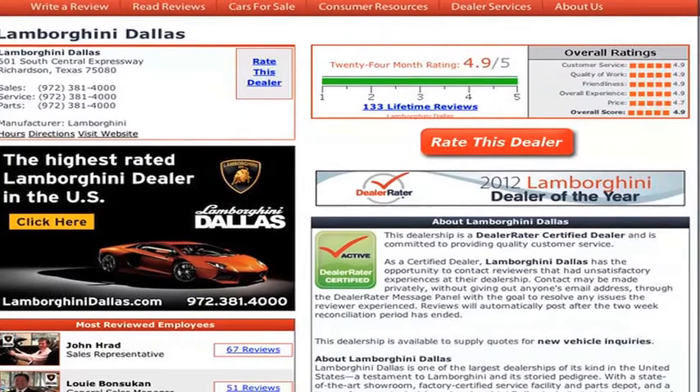Also, you can stay up to date with our inventory, special events, and everything else happening at Lamborghini Dallas on our exclusive mobile app that's available for your iPhone or Android device. Simply search for Lamborghini Dallas, or scan the QR code with your mobile device to begin using all of the features of our app.